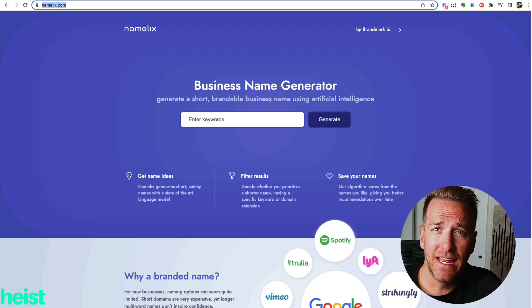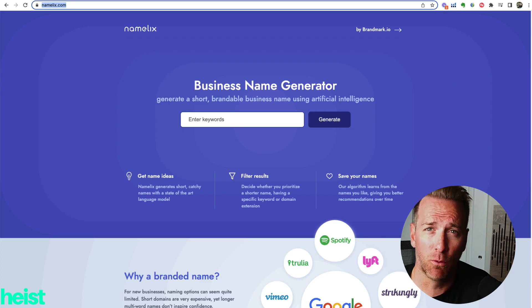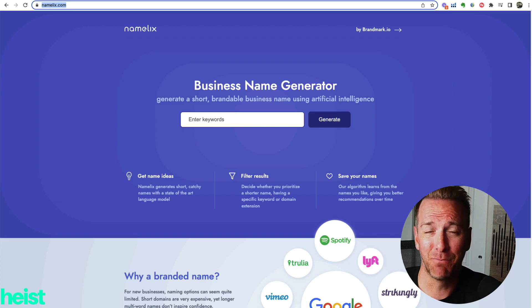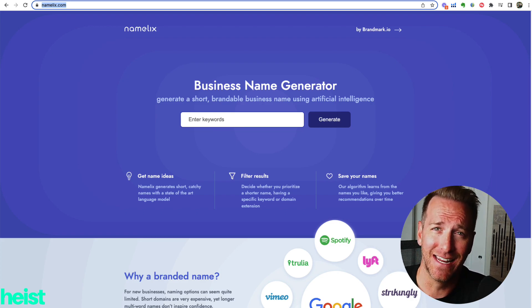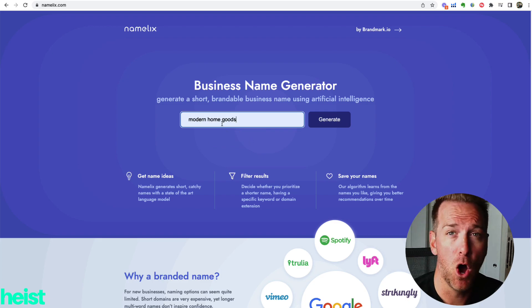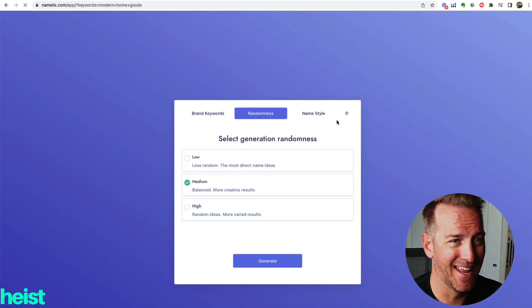What we're going to do first is pretend we're trying to create a name for a home goods brand — specifically modern and Scandinavian furniture as an example. Let's say we've racked our brains, found a couple we liked, but ran into URL conflicts or trademark conflicts and we're back to square one. So I'm going to come in, select 'modern home goods,' and hit generate.